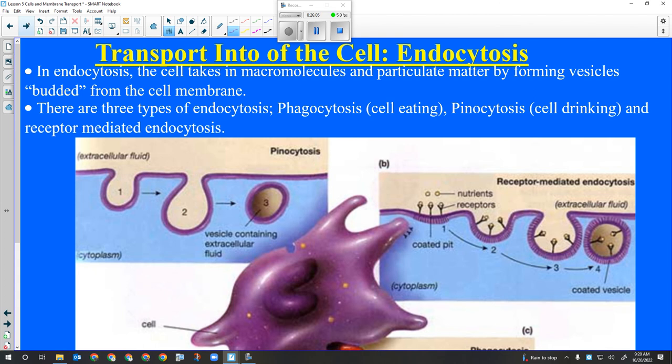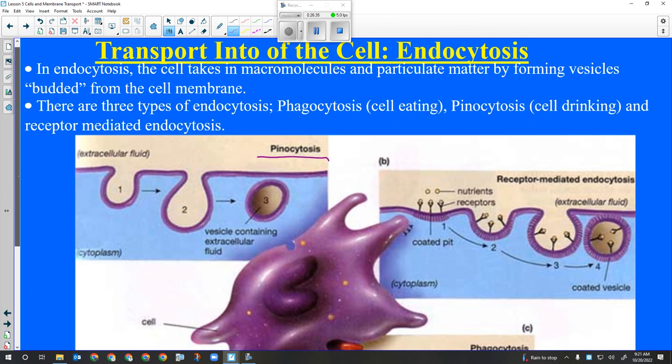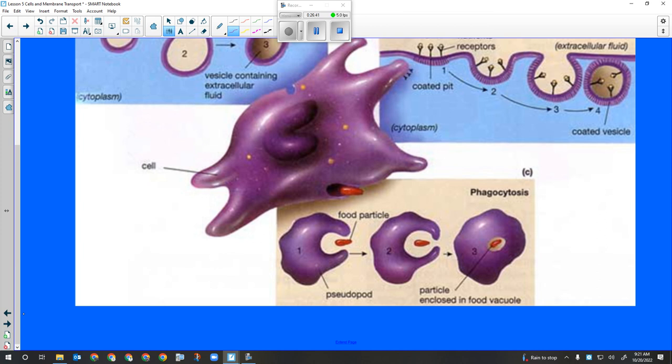Endocytosis is the opposite - the membrane engulfs something coming in. There are three types. Pinocytosis is what a cell does if it's really dehydrated and needs to pull water in faster than osmosis can - it will just start engulfing water, like cell gulping. Phagocytosis is when a food particle encounters the membrane - the cell recognizes it, engulfs it by the same process, and when that vesicle merges with a peroxisome it becomes a lysosome and digestion occurs. This is how your immune system's T cells engulf and kill bacteria.